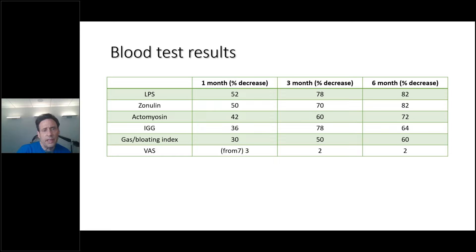Let's go through the blood test results. LPS: one month after doing the Zerona, there was a 52% decrease. Three months later — the patient was already done with treatment — there was a 78% decrease. Six months later, continued decrease of 82%. This is a key takeaway: the Zerona does a great job during treatment but an even better job afterward, as the laser allows for systemic homeostasis when applied to human beings. Zonulin: 50% decrease at one month, 70% at three months, 82% at six months. Actomyosin: 42% in the first month, 60% at three months, 72% at six months.